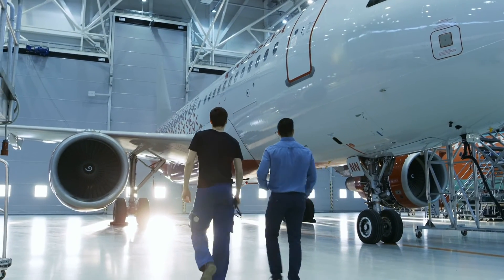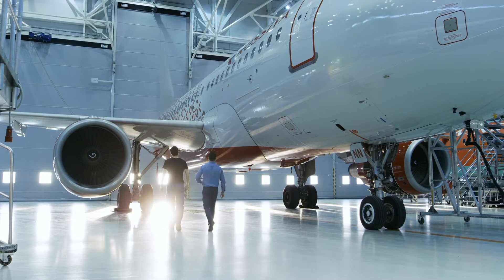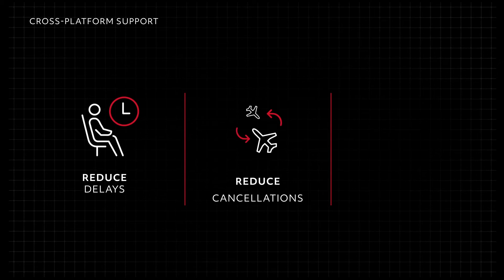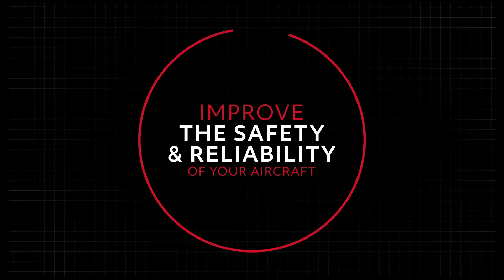No matter what your fleet looks like, our service team will be there to provide the experience and decision-making support you need to reduce delays, cancellations, and unscheduled removals, and improve the safety and reliability of your aircraft.